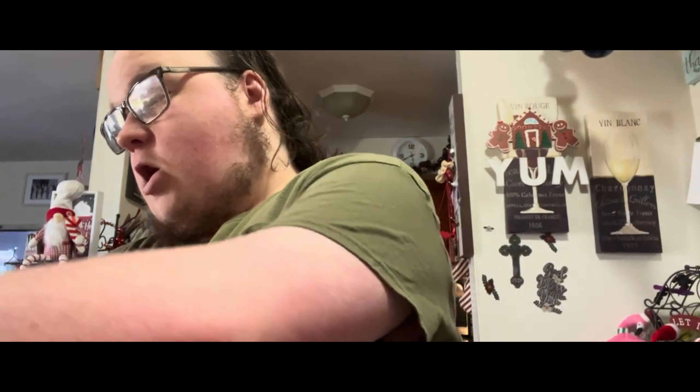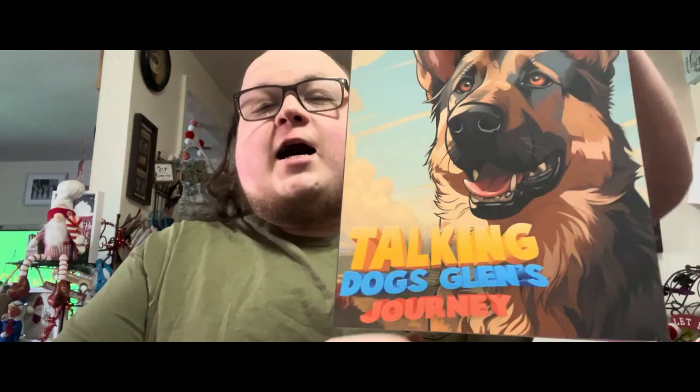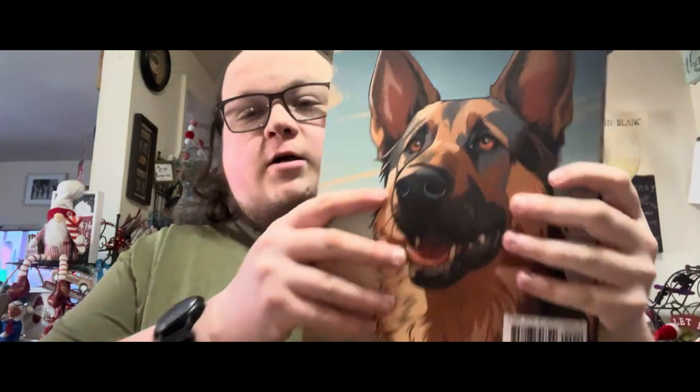Let's see - oh, it's a Talking Dogs book! Wow, there it is! These are first reactions, folks. Wow, this one looks good. This is the official unboxing video for Talking Dogs: Glenn's Journey. There he is, guys - it's Glenn the German Shepherd! On camera it looks a little inverted, which is funny. Here's the back cover.